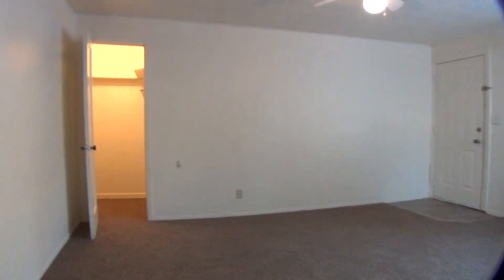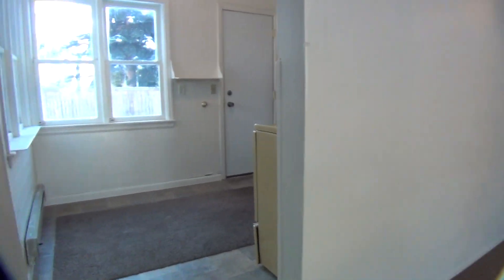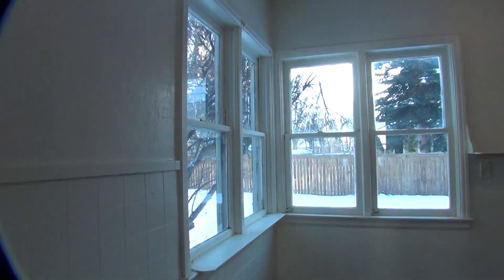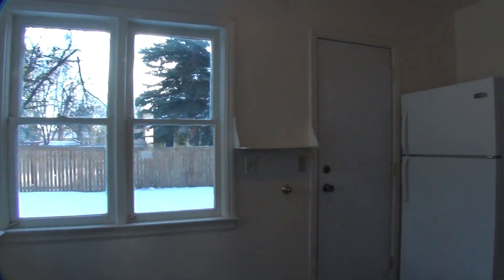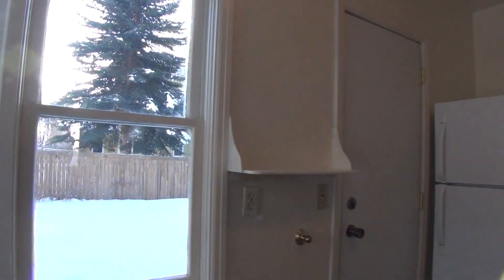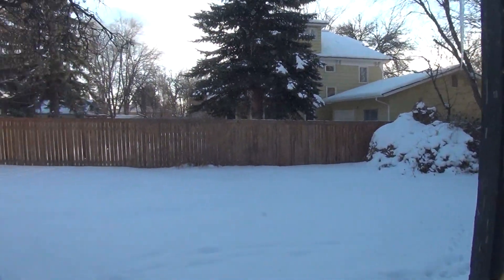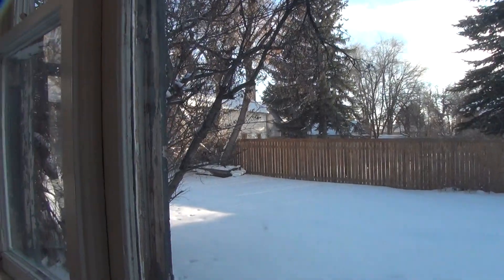Take you into the kitchen, just around the corner here. Again, more windows. This door will take you out into the backyard — this is what it looks like out there. There's a fence separating you from some of the other neighbors.